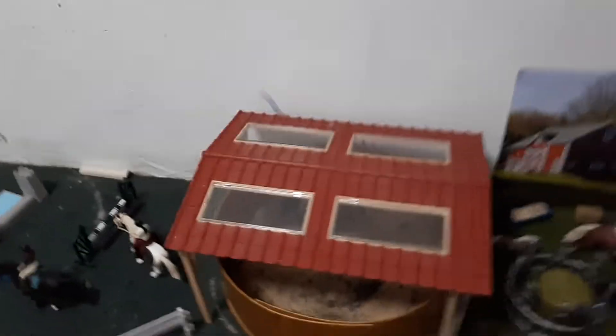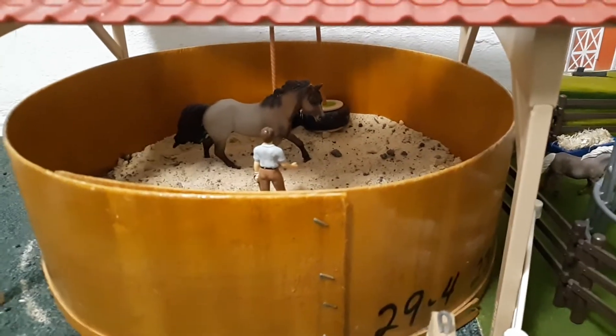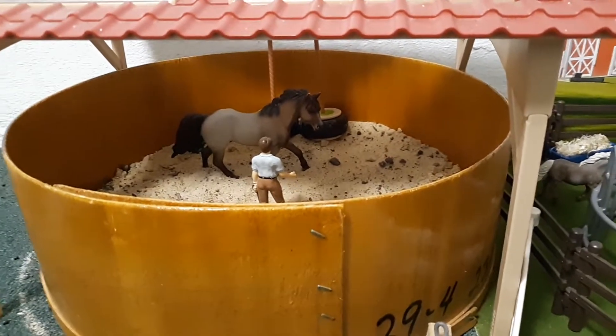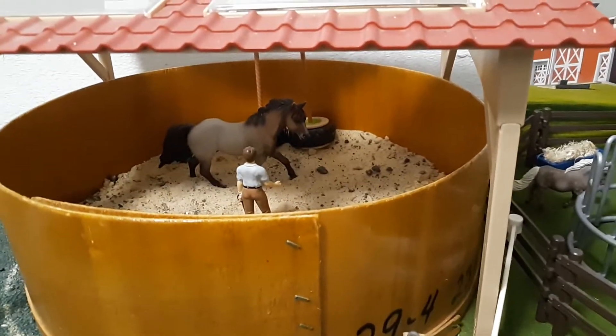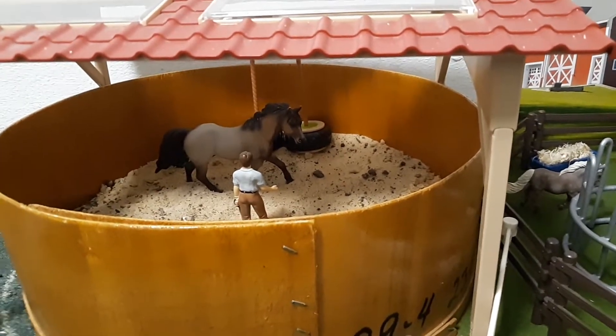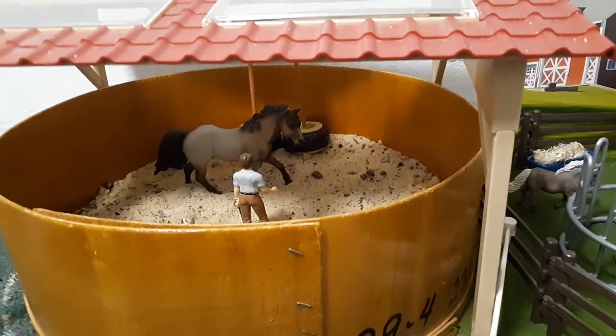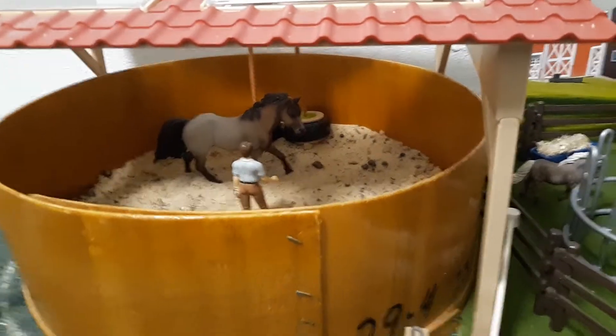Over here we have our round pen. In there James is free lunging Aurora, a quarter horse. We do horse therapy in there, and the boarders can lunge their horses or do horsemanship lessons and beginner lessons in there, so that's a nice space.